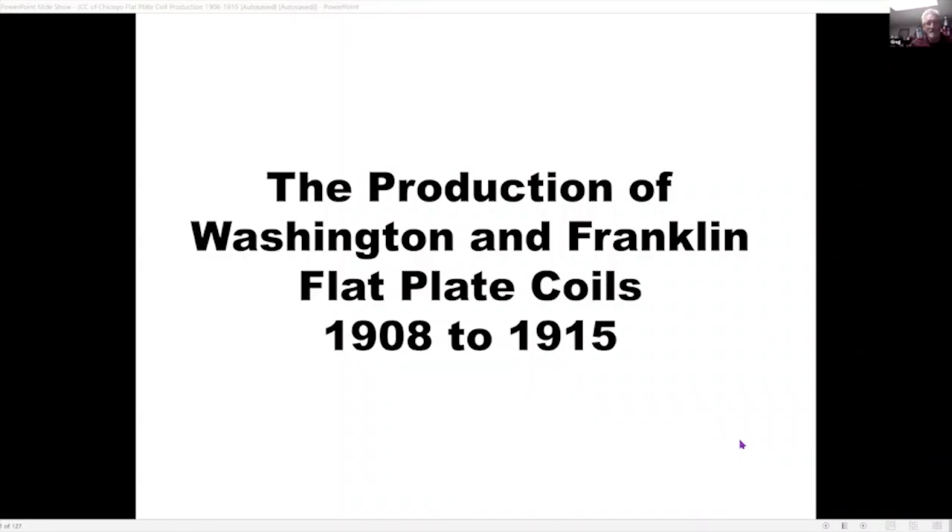Thank you very much Tim. Just a little background — I've probably been collecting these issues for over 30 years and been involved in exhibiting for about 16 to 17 years. As you say, there were a lot of things the bureau did as far as issuing these stamps that were not really announced, which led to a lot of different varieties. There are still new discoveries being made today, even though some of the issues are over 100 years old.